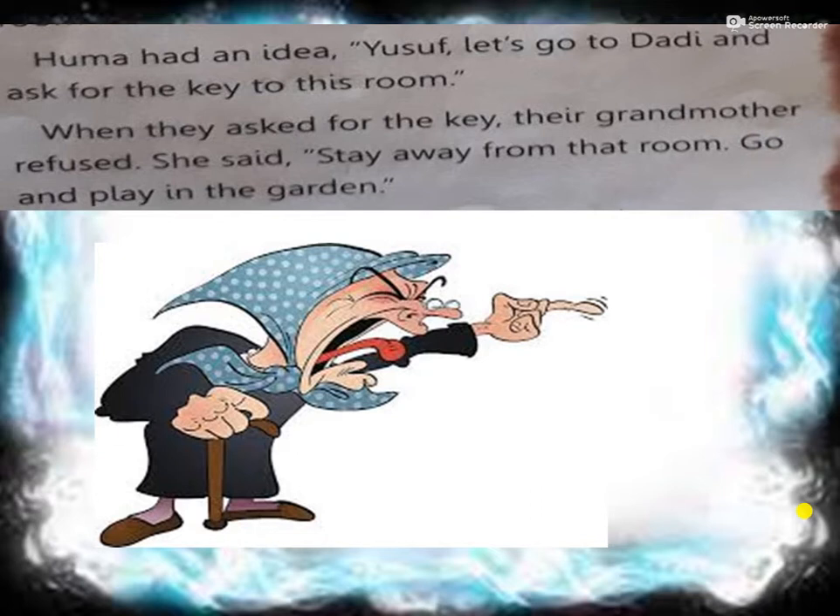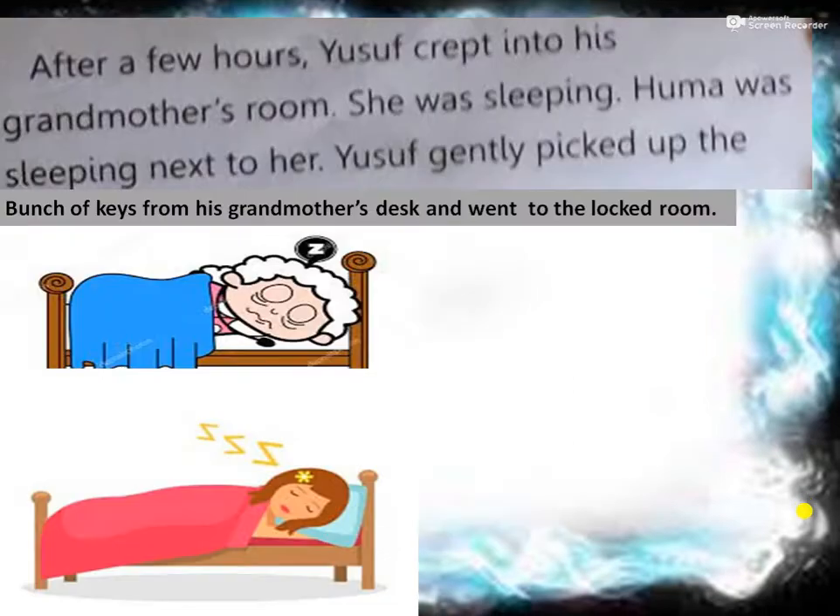Huma had an idea. She said, 'Yusuf, let's go to Dadi and ask for the key to this room.' When they asked for the key, their grandmother refused. She said, 'Stay away from that room. Go and play in the garden.' Huma and Yusuf went to grandmother and asked if she could give them the key to the closed door on the second floor. But grandmother shouted and said, 'Get away from that room. Go and play outside.'